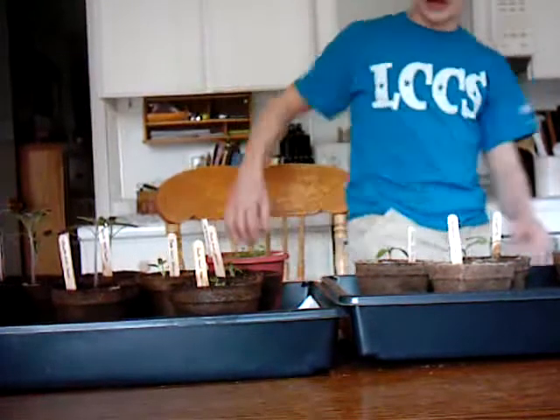Hey everyone. This is 5003. My first video sucked, so I'm going to do another video and show everything I got and some of my health spots.